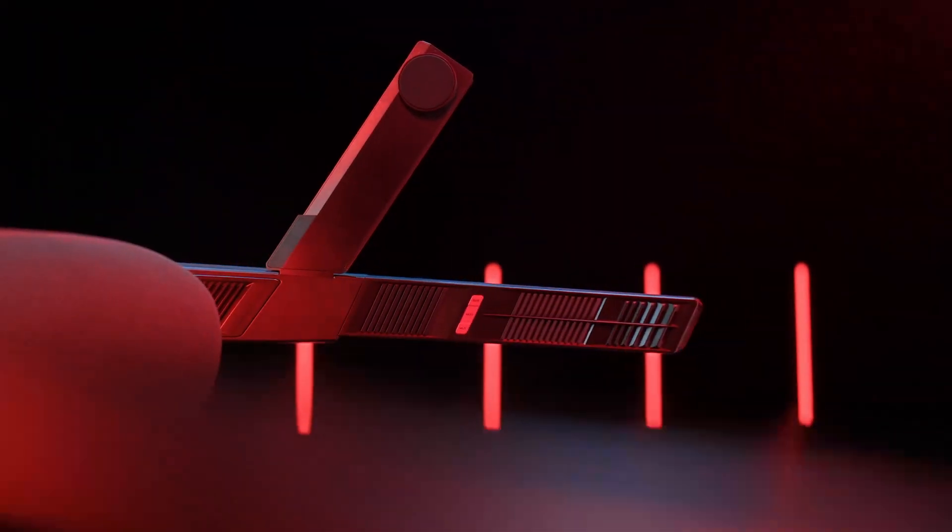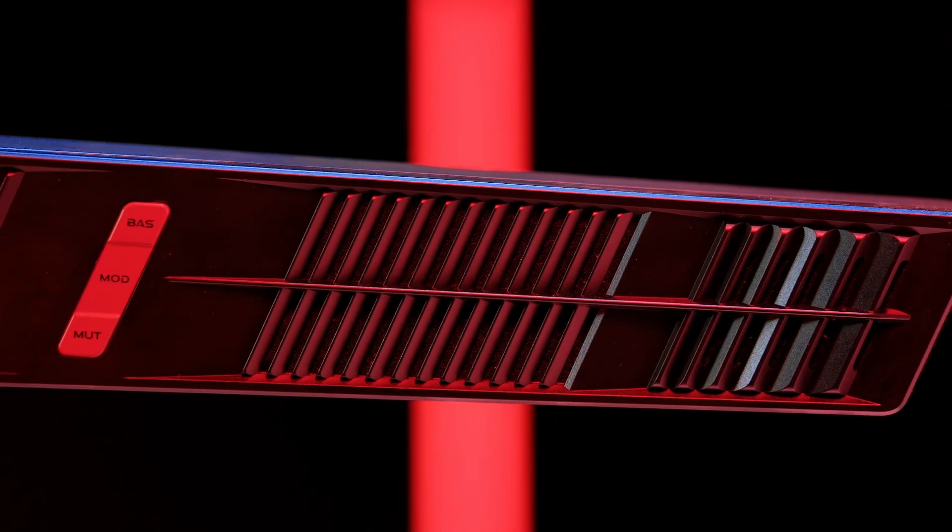Have you ever dreamed of having Dolby Atmos right in your gaming room? With the ColoLite GCS Speaker System, you'll get a full 7.1.2 surround sound experience that'll totally transform your gaming sessions. Imagine playing your favorite AAA games with immersive audio that feels like you're right there in the action.